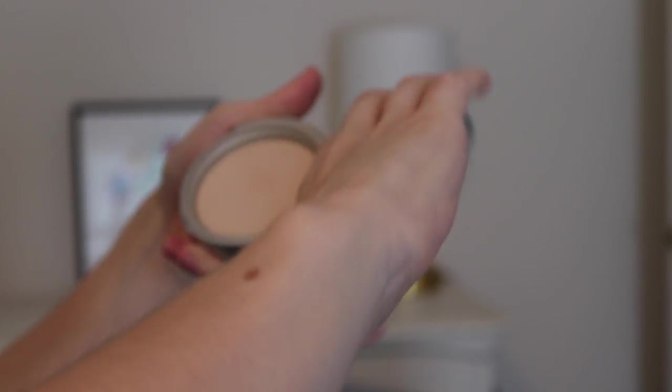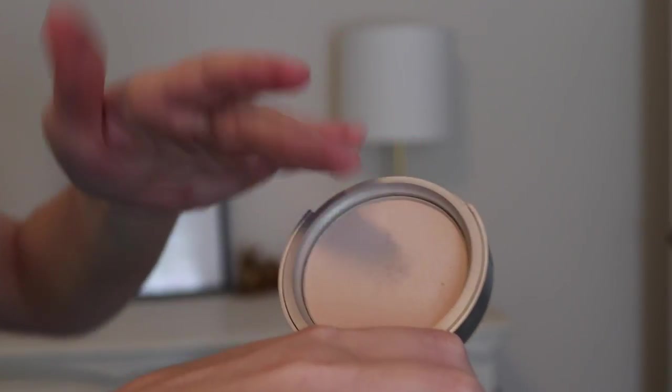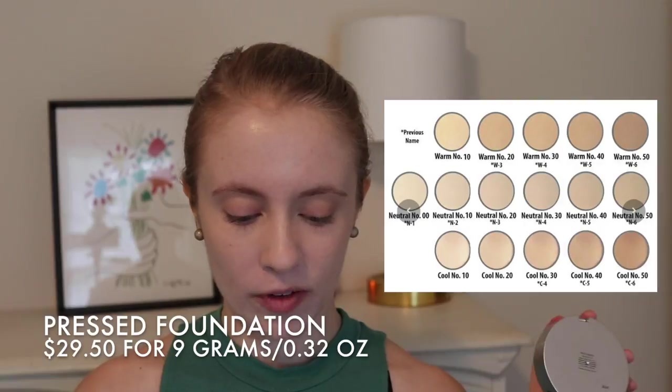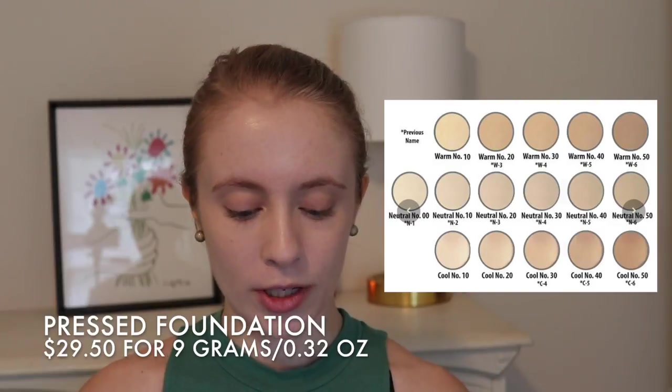The pressed foundation is also in the shade Neutral number 00 — the same shade as the cream foundation, so a little too light for me but that's okay. I am going to set my under eyes first with a different powder since I prefer the e.l.f. under eye setting powder for that area. A few details on this product: it comes in 16 shades with cool, warm, and neutral options, same as the cream foundation. The shade range doesn't look very good to me — it's hard to tell since they don't have swatches on actual people, just little pictures. It could definitely use some improvement. The price is $29.50 and you get 9 grams of product. It comes in a compact with a powder puff — I threw that away since I never use those, so I'm applying it with a powder brush. It does have a nice mirror.